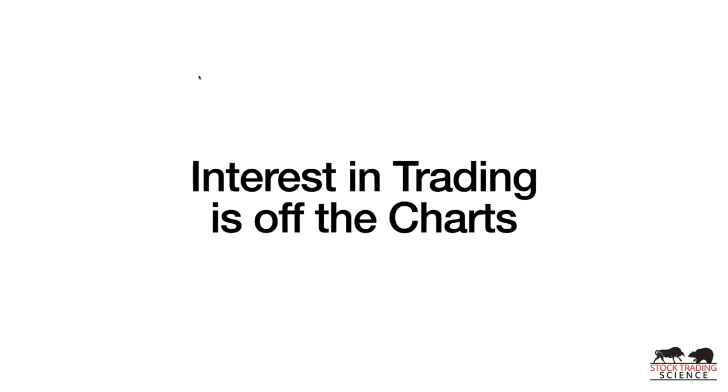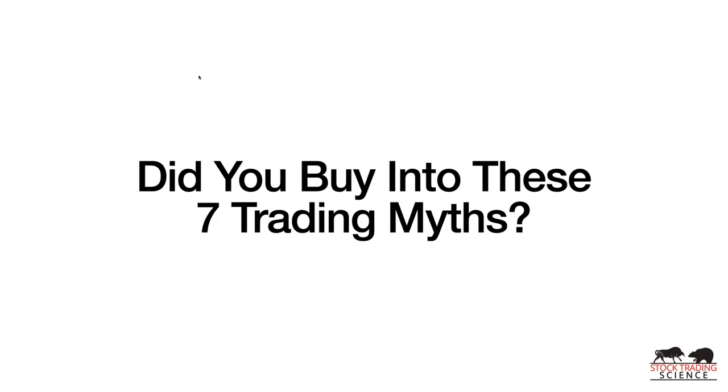Interest in stock trading has just gone off the charts. The whole market sell-off at the beginning of COVID, people being pent up in their houses, and frankly no sports to bet on or casinos open — a lot of those people have turned their attention to stock trading. However, many of them are not in the right position to profit because they likely believe some or all of these seven trading myths.